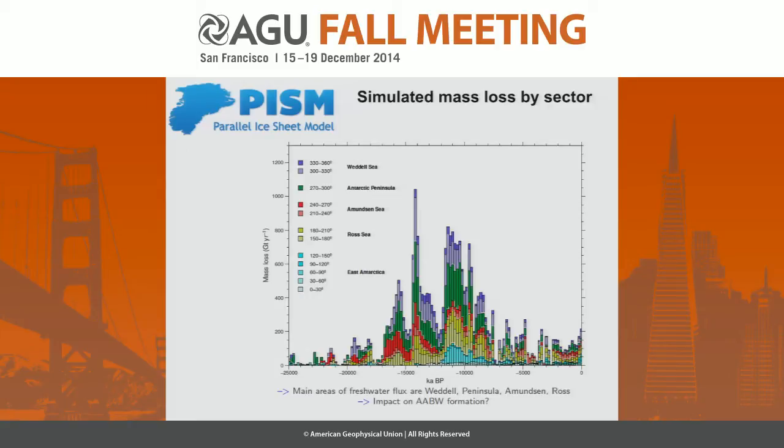Looking at this by sector — with time along the lower axis — we've divided into sectors: the Weddell Sea component in green, the Antarctic Peninsula, Amundsen Sea, Ross Sea, and East Antarctica. Coming in around meltwater pulse 1A, you've got remarkable spikes from each sector, and a secondary spike post-meltwater pulse 1A coming from the inner shelves, particularly in the Weddell Sea and the Peninsula. It's a remarkable contribution from those two sectors.